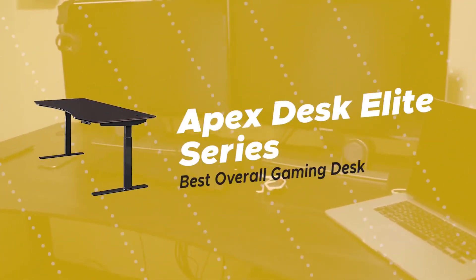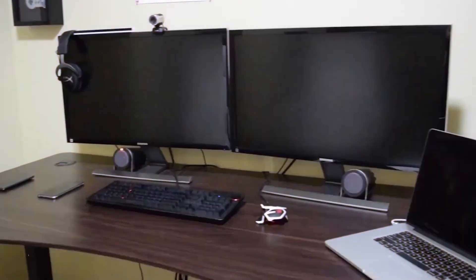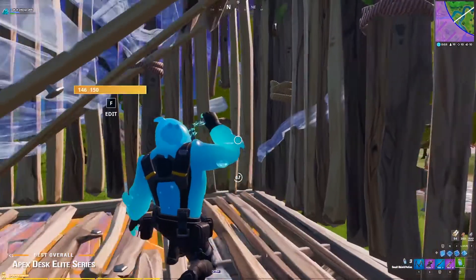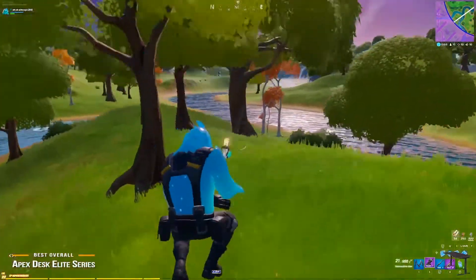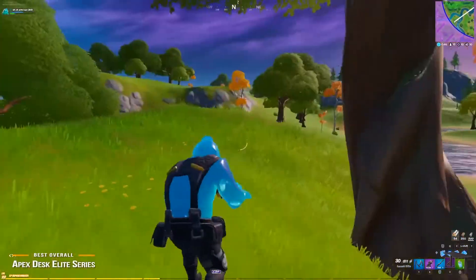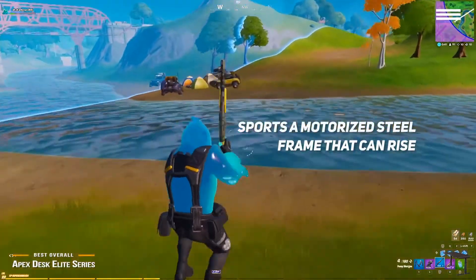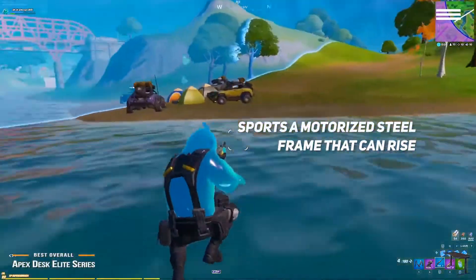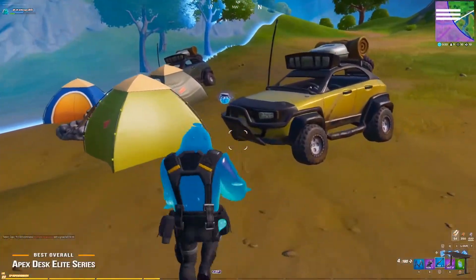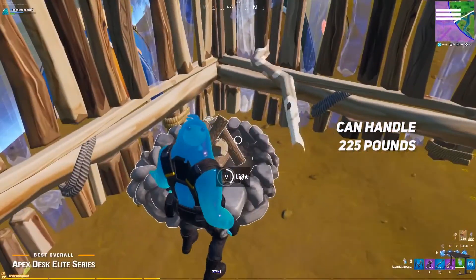Next up is the Apex Desk Elite Series, our choice for the best overall gaming desk. If you're looking for a very versatile gaming desk that can accommodate a wide range of setups while giving you some flexibility to stand as well as sit for gaming sessions, the Apex Desk Elite is a good option for your gaming setup, priced under $600. This desk sports a motorized steel frame that can rise from 29 to 48 inches with the push of a button. A memory controller lets you program up to four height presets for easy toggling. This desk can handle an enormous 225 pounds of weight, which is more than enough to accommodate several heavy gaming monitors.